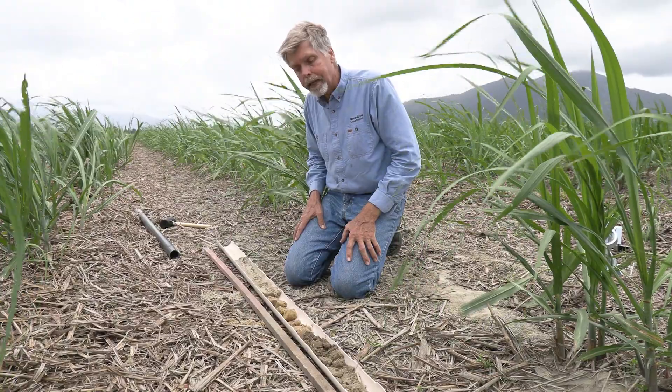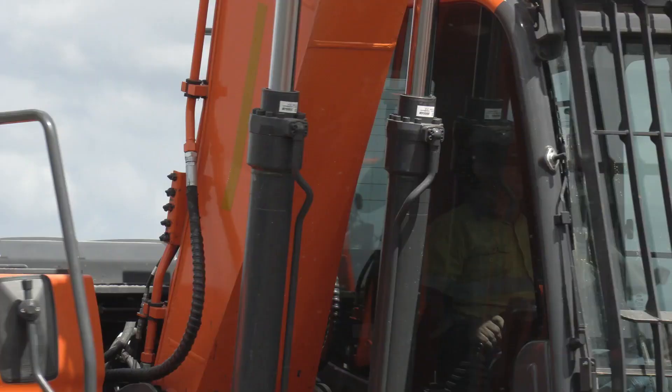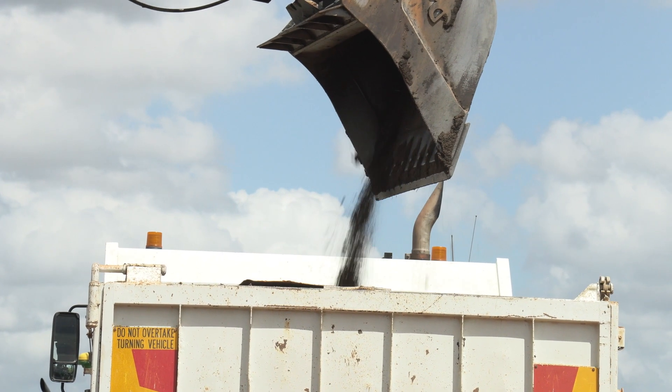I should be able to improve this area to make the crop grow better. We're actually trialling some different techniques to improve the soil in those poor growing areas. We're going to add some organic matter and some clay and see whether we can increase the water holding capacity and also the nutrient holding capacity of these soils.